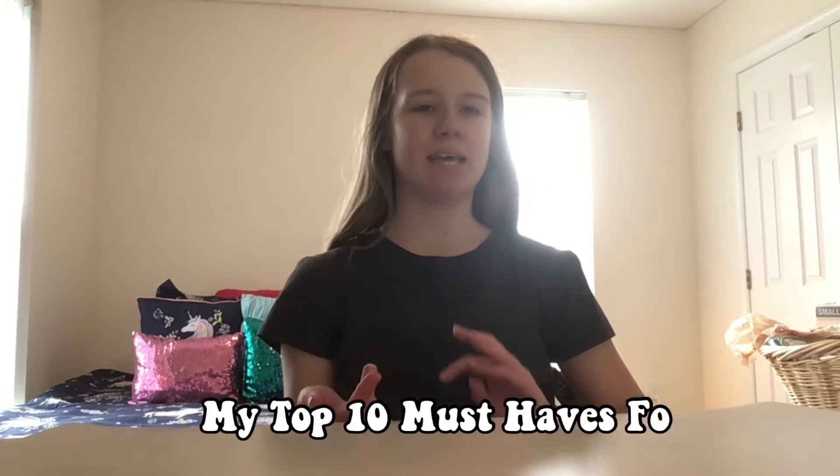Hello everyone, welcome back to my channel. In today's video I'll be showing you my top 10 must-haves for May of 2021. I'm aware it's actually already June 11th and I'm just now doing this, but I've been kind of busy lately and this is the first time I've had time to sit down for a video. So let's get into it.